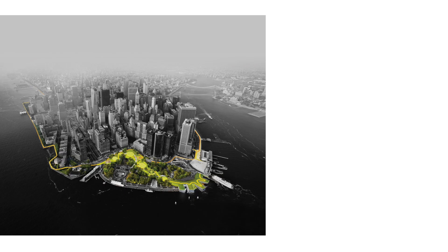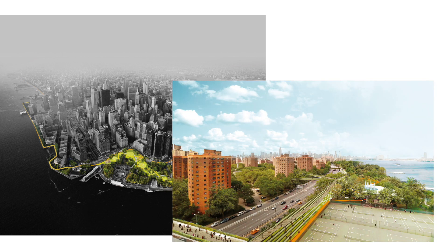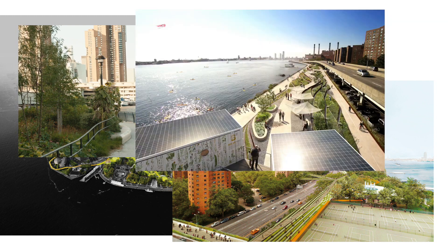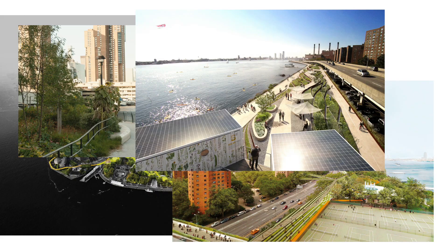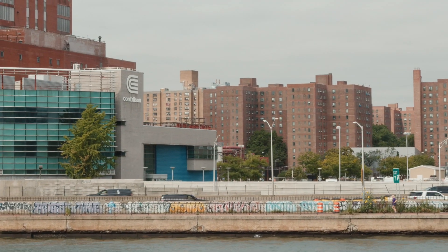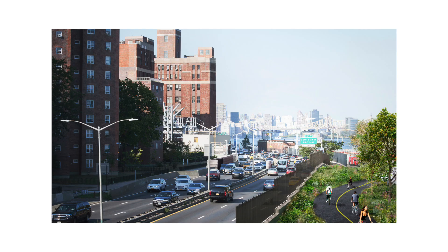From the city side, what you will really see is a green park with trees and rolling hills. In the northern part, where the park really boils down to a sliver, the hills actually lead up against a kind of flood wall that we've designed almost like a measuring stick for elevation. Each time a street comes from the city towards the waterfront, we kept it open.